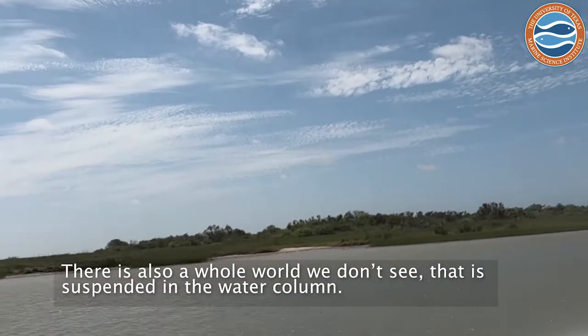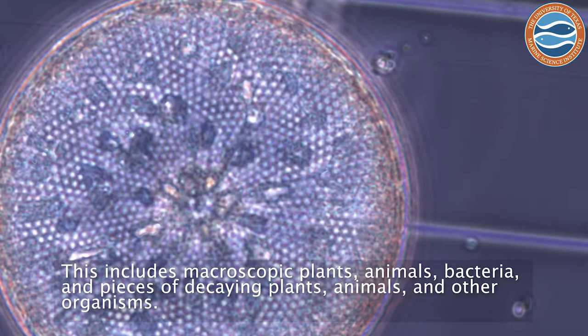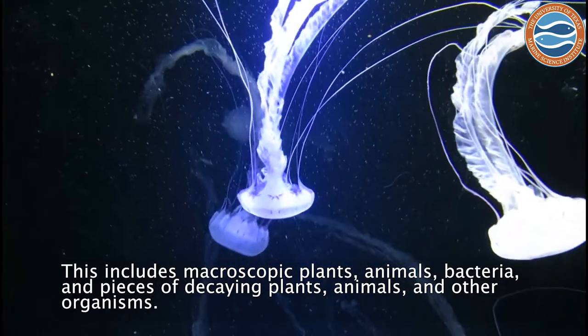There's also a whole world that we don't see that's suspended in the water column. This includes things like microscopic plants and animals, bacteria, and other decaying pieces of larger plants, fish, or other organisms.